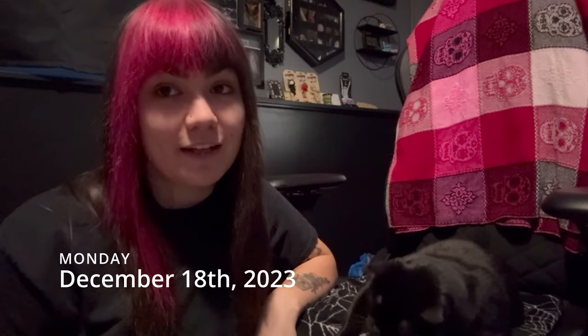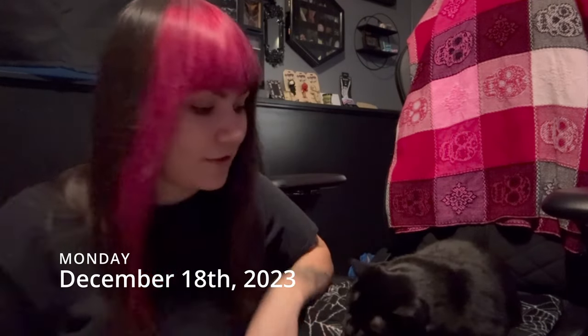Hey guys, it's Alicia the Inked Picker. It is Monday. I am here with my cat Ninja. He's just here chilling out with me, so I figured I would put him here on the video. He just had surgery last week, and as you can see, he's doing pretty well.